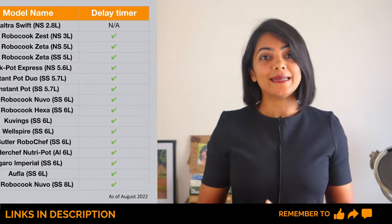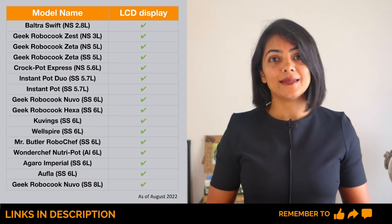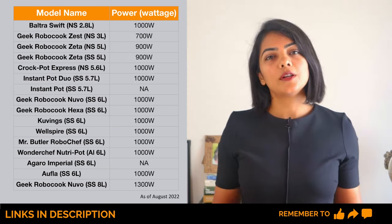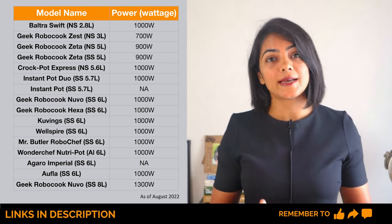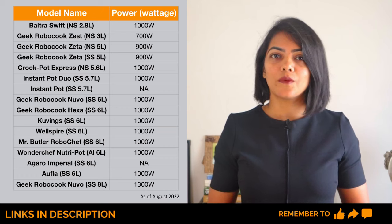All models compared have a delay start timer, sometimes up to 24 hours. They have an LCD screen, a control panel, and multiple safety features compared to a regular pressure cooker. Wattage is generally between 700 to 1300 watts based on size. However, the Bultra model, which is a small 2.8 litre size, has a wattage of 1000 watts, which seems like an overkill.